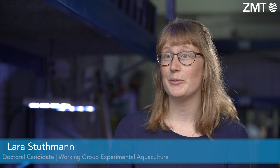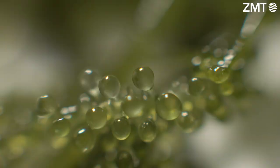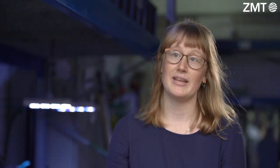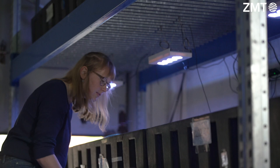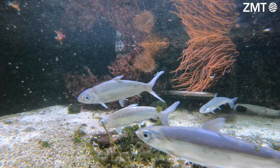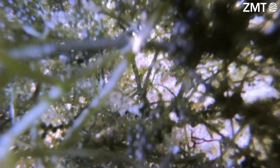I'm working with green macroalgae, which are called sea grapes. They are also known as green caviar because of their special texture. Sea grapes are not only very nutritious, but they are also suitable for direct human consumption. Naturally, they grow in the Indo-Pacific, where they are also cultured in aquaculture facilities. Here in the MARIS, I'm culturing sea grapes in a recirculation system together with milkfish and sea cucumbers. My overall goal is to find the optimal parameters for sea grape culture and to increase the nutritional value for human consumption.